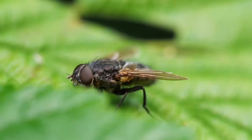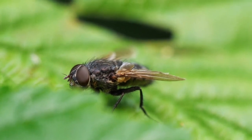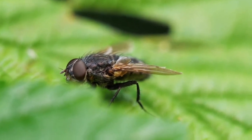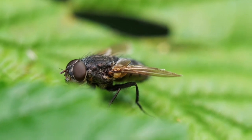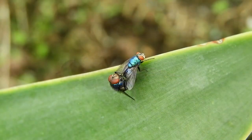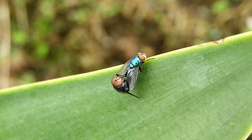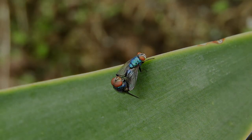Now that you know what flies do with your food, it's time to take steps to protect yourself. Keep food in closed, clean containers. Regularly clean surfaces where flies may land. Discard food that is spoiled or appears to be spoiled. Now you can enjoy your food without worrying about flies.